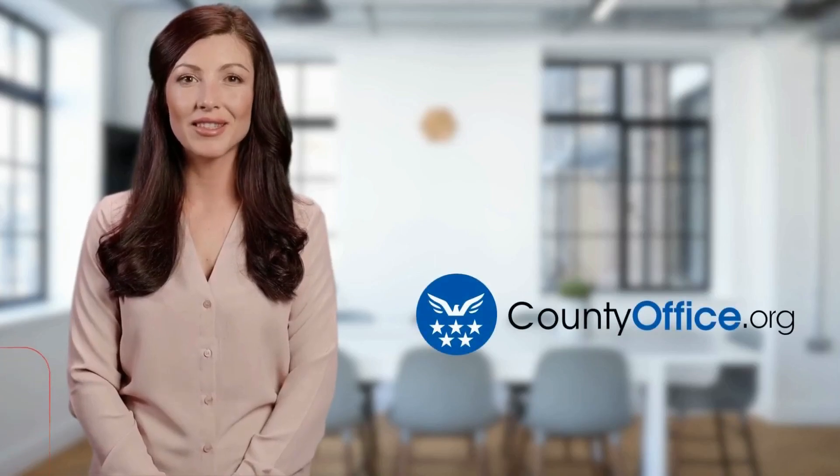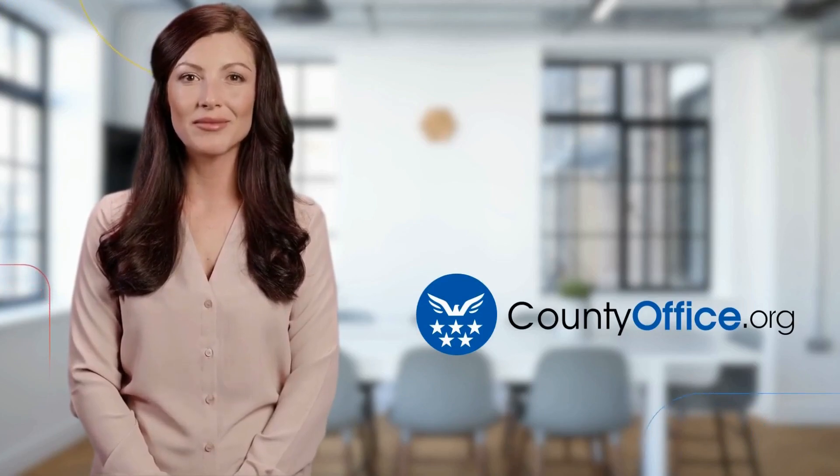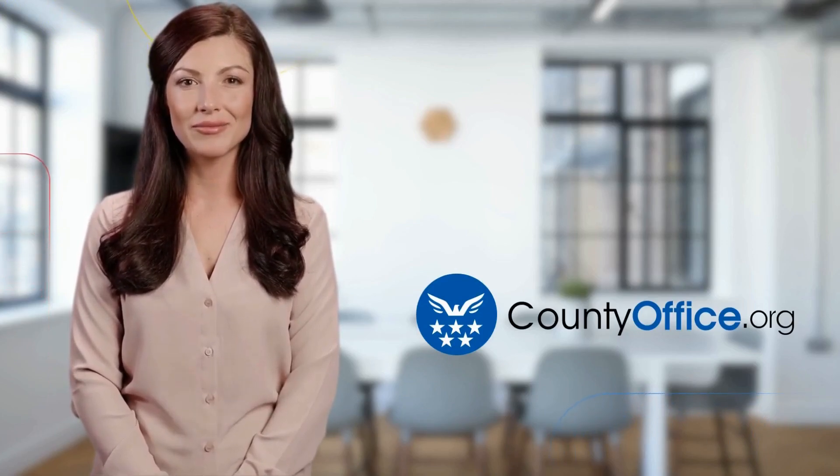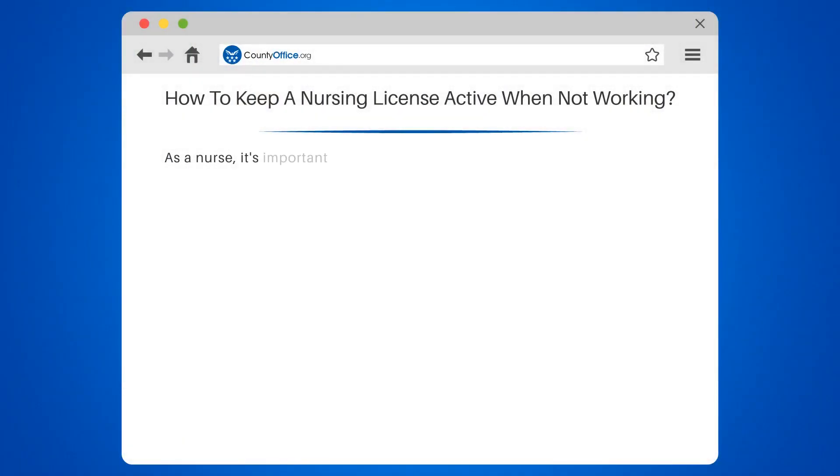Welcome to County Office, your ultimate guide to local government services and public records. How to Keep a Nursing License Active When Not Working. As a nurse, it's important to keep your license active even if you're not currently working.